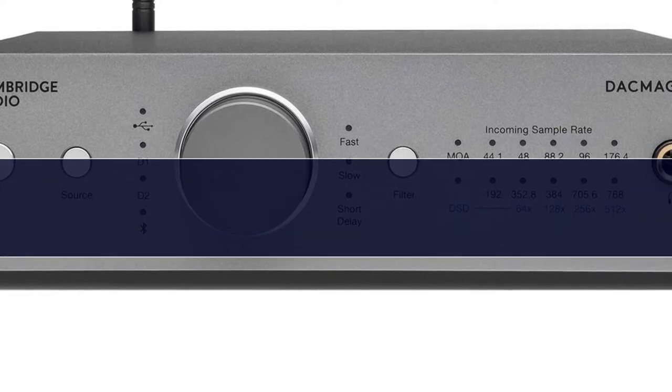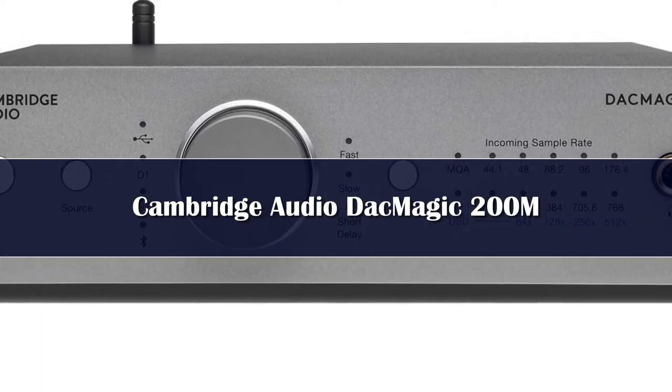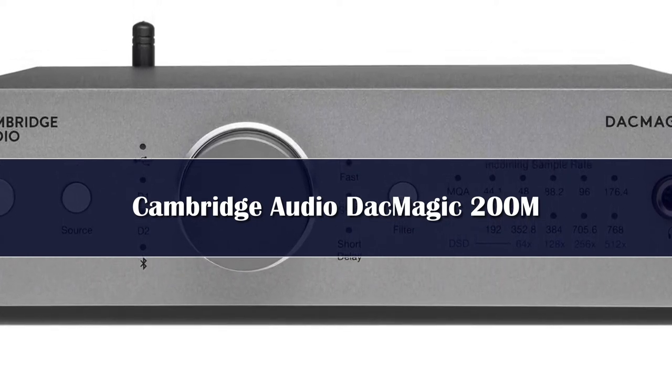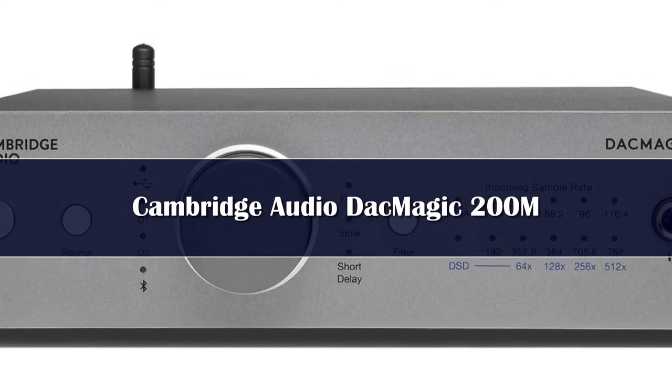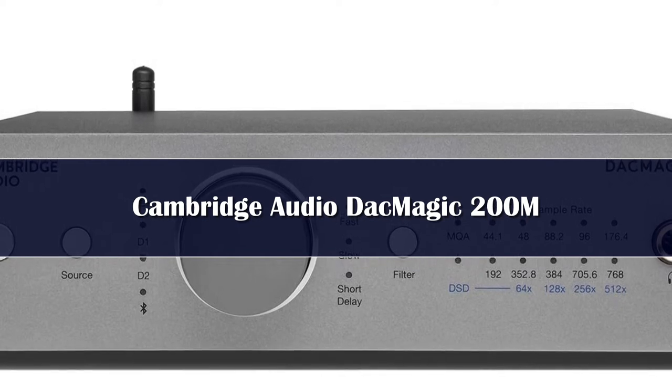Number 4. There are a lot of DACs out there, so best DAC overall is not a label we take lightly. High-quality audio is a fickle thing. There are so many factors that play a role in how we hear our music, but like clockwork, the Cambridge Audio DAC Magic 200M gets it right every single time.